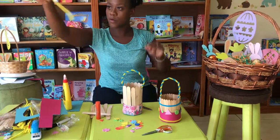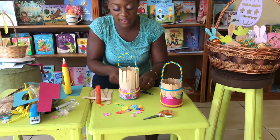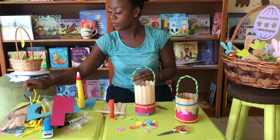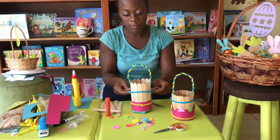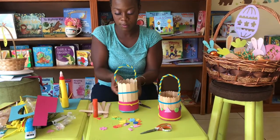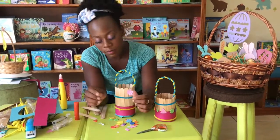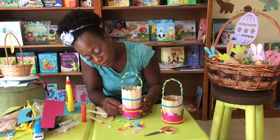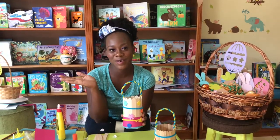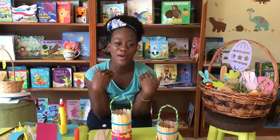If you have little long pipe cleaners, just bring them around your basket and give a little twist so they stay in place. You can use anything at home to decorate your basket. It has been lovely being here with you guys today, doing these crafts and telling stories — it was wonderful. Bye!